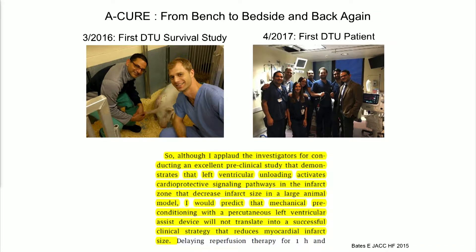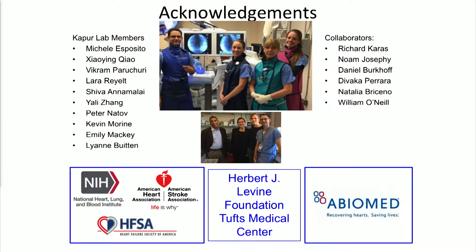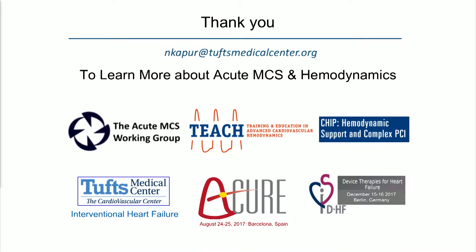We've done a lot going from bench to bedside. There was an editorial from our 2015 paper predicting that mechanical preconditioning would not translate into a successful clinical strategy — so we have a lot of work to do. Within one year, we went from a preclinical randomized trial to a clinical randomized trial, which you'll hear about from Dr. Miraj today. I want to acknowledge the immense teamwork required, all the collaborators, and the funding support from Abiomed, the NIH, and other foundations supporting this breakthrough work. Thank you for your attention — I'm happy to answer questions.